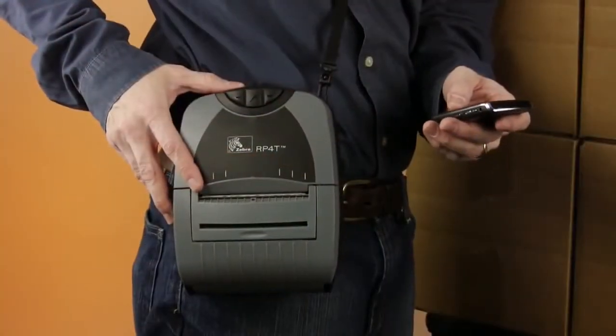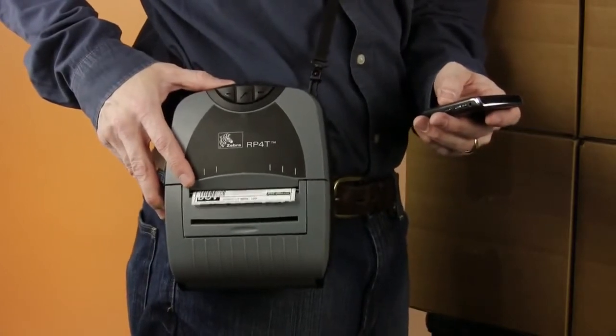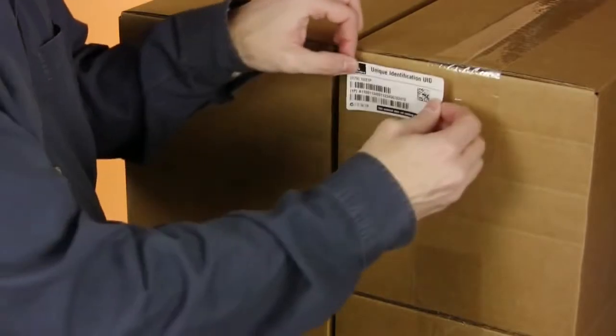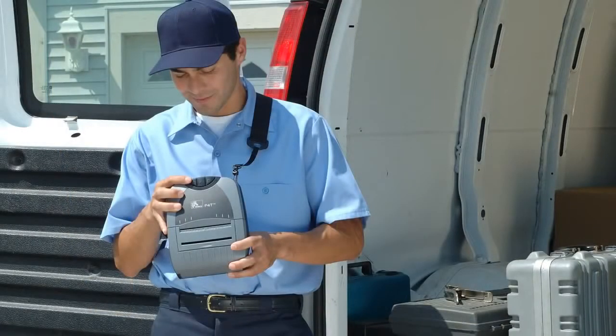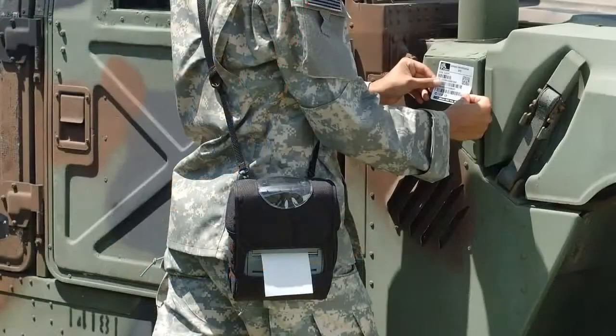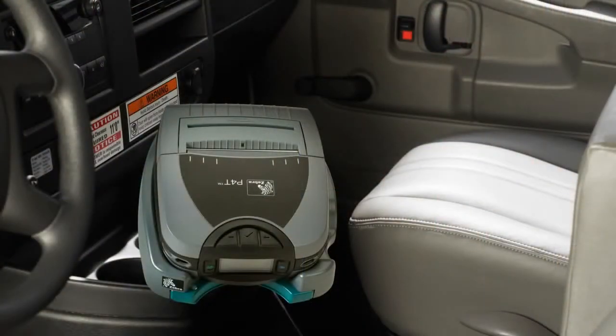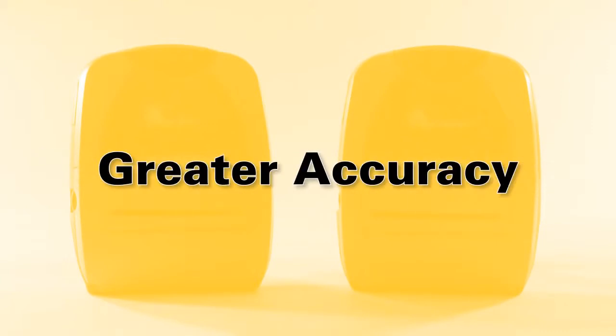Comfortable to wear and easy to use, the P4T makes it simple to print long-lasting labels, UHF smart labels, and documents up to 4 inches where and when you need them. On-the-spot printing ensures the right label is applied to the right item, enhancing your data and asset tracking accuracy.